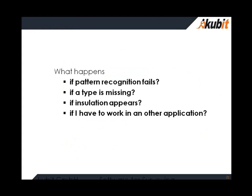Now I give control to John in the US, and he will explain how all these questions are answered directly in the software. Thank you very much.